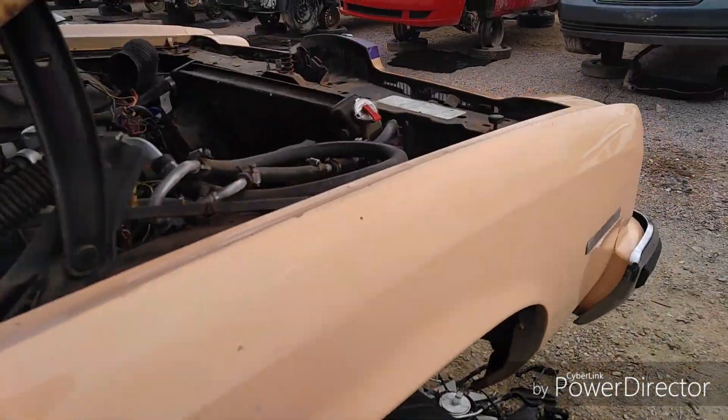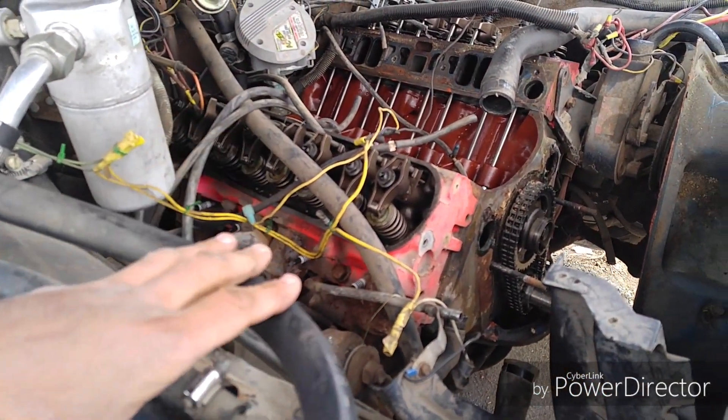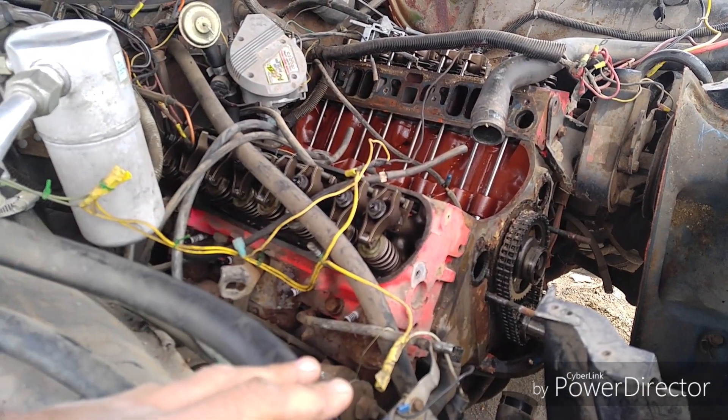I thought it's pretty cool to see something like this here. Like I said, this engine is a 400 — it might be worth some money.